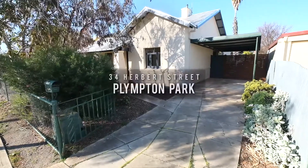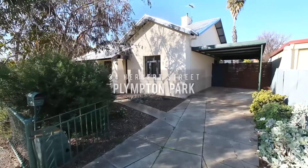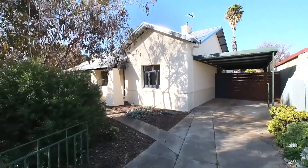Hi everyone, Dan Richardson from Town of Real Estate here, and it's my great pleasure to welcome you to number 34 Herbert Street in Plimpton Park. On offer for you today, a cute little bungalow — it's so, so cool.